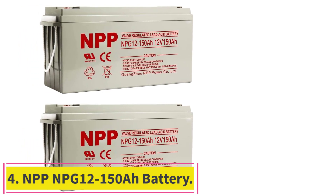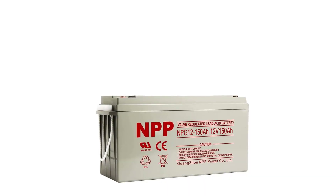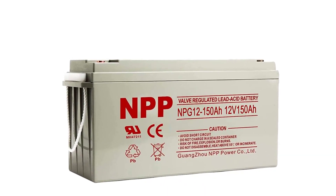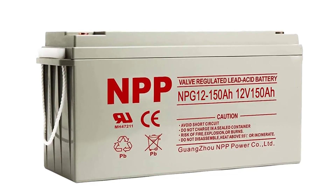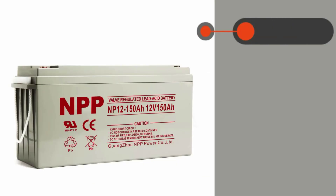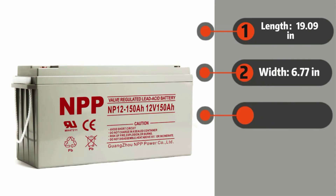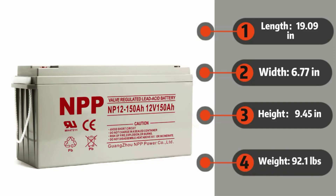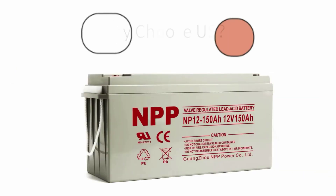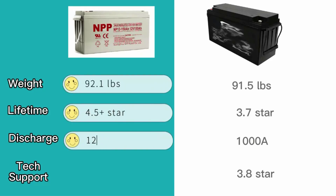Number 4: NPP-NPG 12-150Ah Battery. Maintenance-free and safe to use, manufactured with thick absorbent glass mat (AGM) separators and advanced valve-regulated technology, the NPP 150Ah deep-cycle AGM battery saves you from acid leakage and frequent maintenance — no acid leakage, no water refilling, and no harmful hydrogen gas. Proprietary alloy plates and exclusively treated plate grids enable low internal resistance and high discharge currents of up to 10 times the battery-rated capacity, meaning NPP AGM batteries can power home appliances with high current ratings.